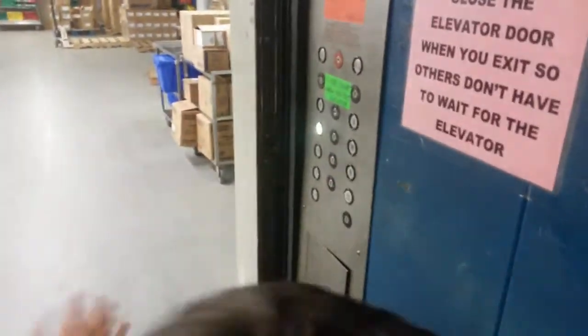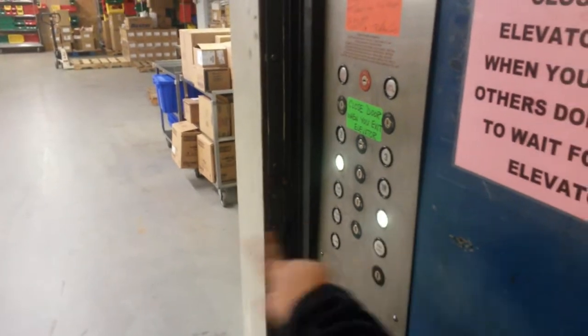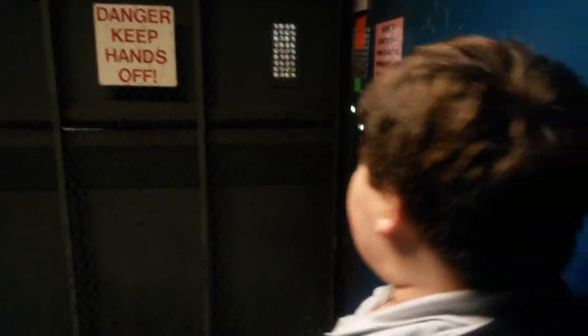Let's go down. Bye. Hit the door close button. Bye. There we go. Let's go down. We're going down? Yeah. What kind of elevator is this? What is it? Circle? Circle. Circle. Right here. Okay.